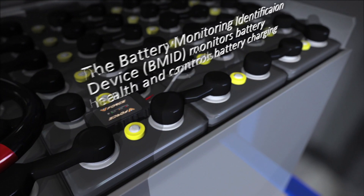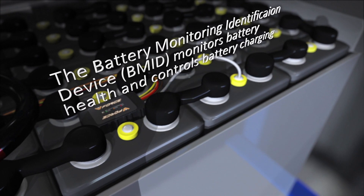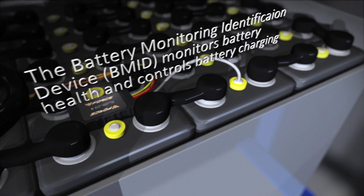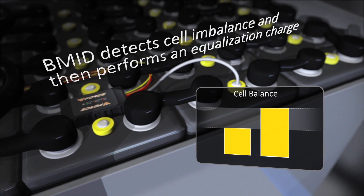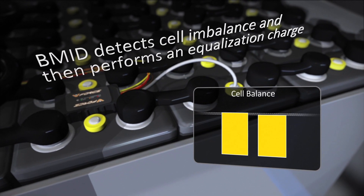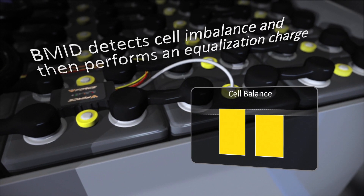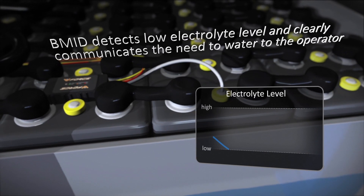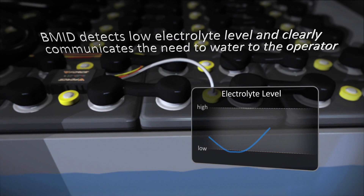The battery monitoring identification device, or B-MID, monitors battery health and controls battery charging. The B-MID detects cell imbalance and then performs an equalization charge. It also detects low electrolyte level and clearly communicates the need to water to the operator.